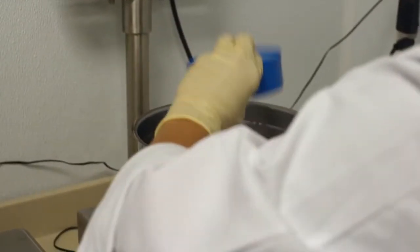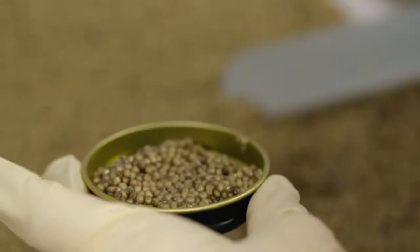After that, we dry the product and we salt it.